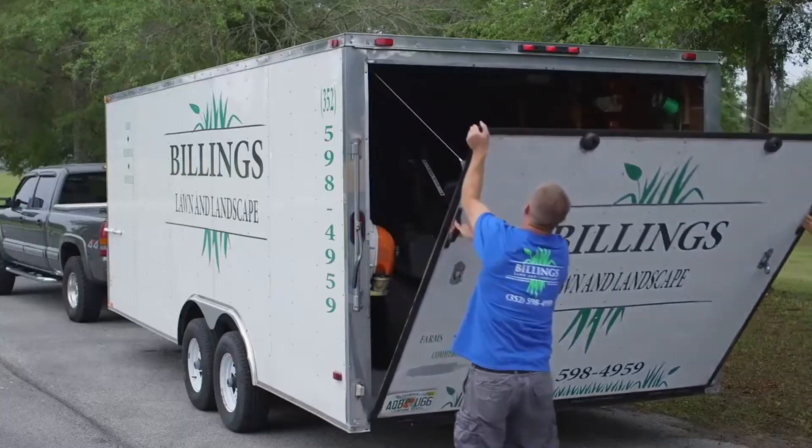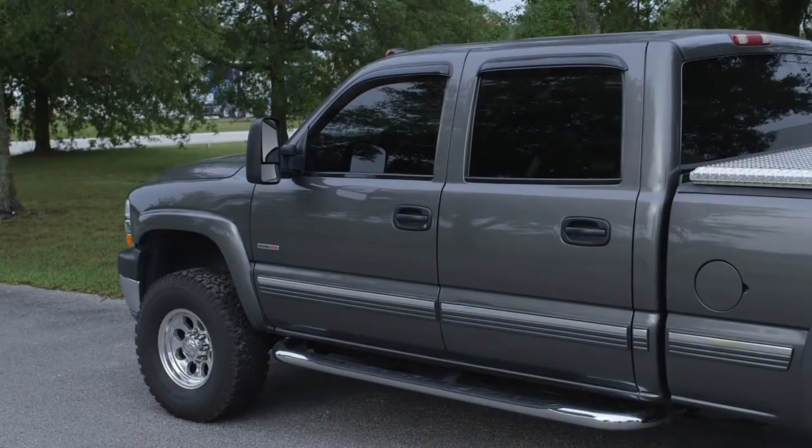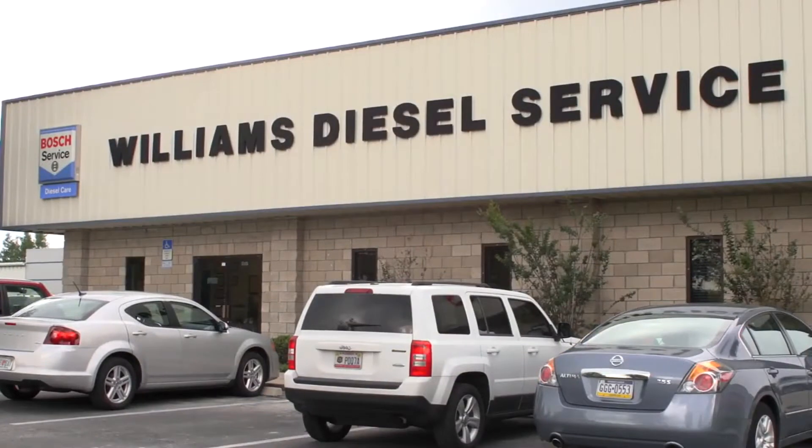The first shop I went to, they told me they were putting in original equipment Bosch injectors. They performed the work. I got the truck back and it didn't seem to run quite right. It didn't seem like it had the power it should. It got real loud. I was getting poor fuel economy. It wasn't shifting right. Sometimes it seemed like it wanted to shut off. It would smoke a little bit. Something just didn't seem right, so I brought it here to Williams Diesel to get it checked out.